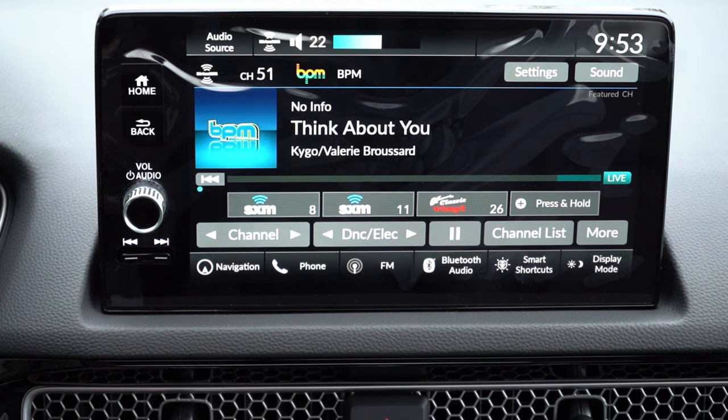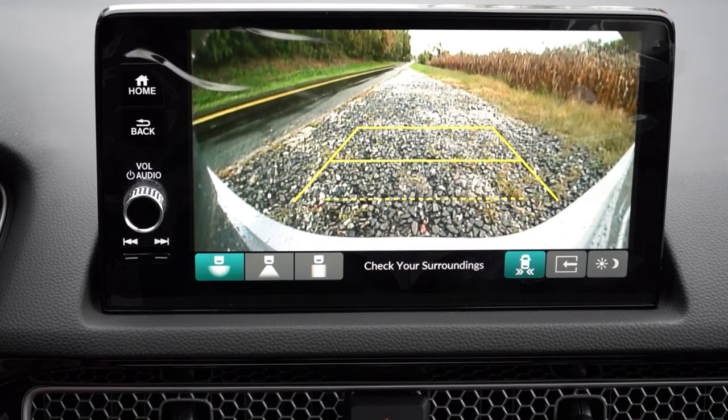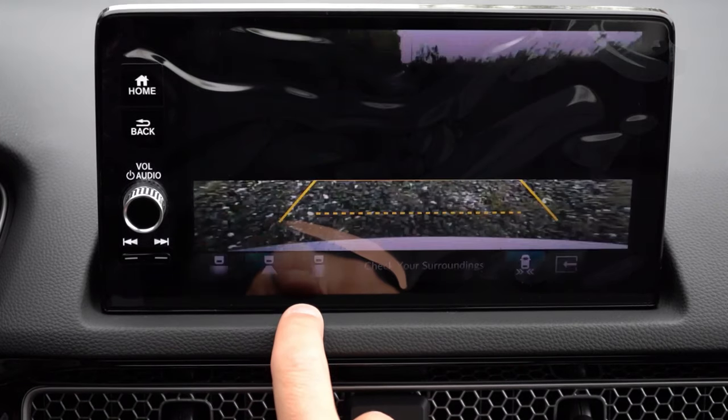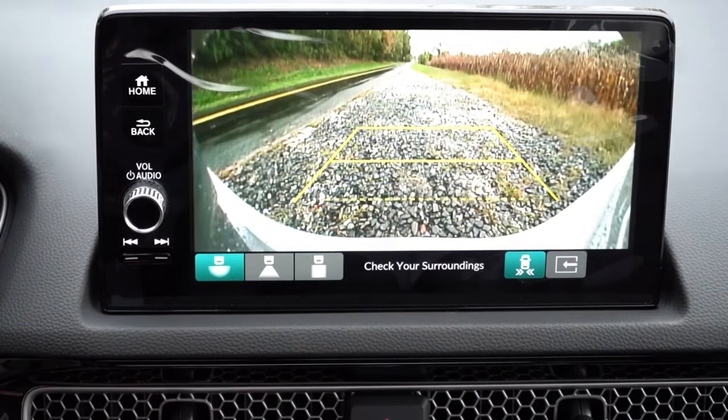The last thing to mention on the infotainment screen: when you put the Civic in reverse, you get a rear view camera standard across all trim levels, with a few different viewing options available in the bottom left-hand corner.